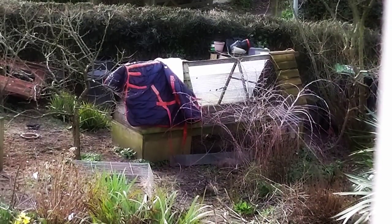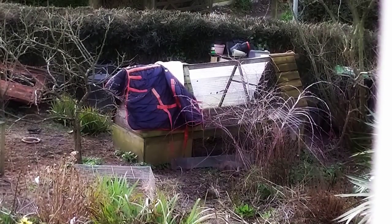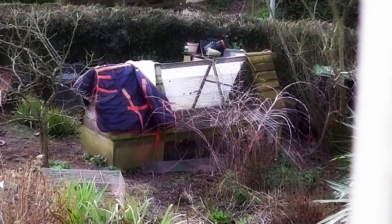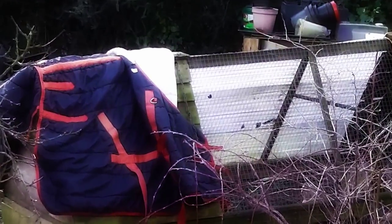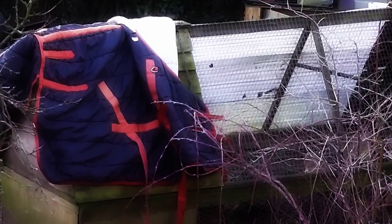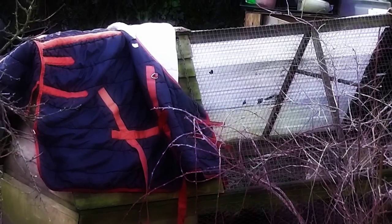Hi, it's John. Now it's the 29th of March 2016. I keep this horse blanket on the chickens there. It keeps them a bit drier and warmer, but it also keeps the noise down — stops you hearing the noise in the night.